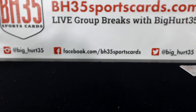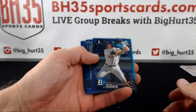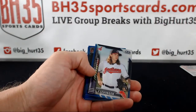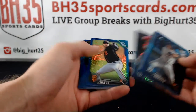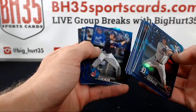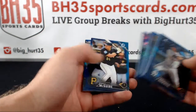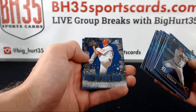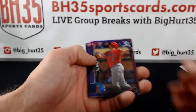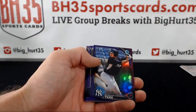2016 Bowman Chrome baseball hobby case break number one. Taking you through some of the colors — these are all blue. Blues are numbered to 150. That's a blue wave. Out of the gate, a bunch of blue waves in there. Purples are numbered to 250.